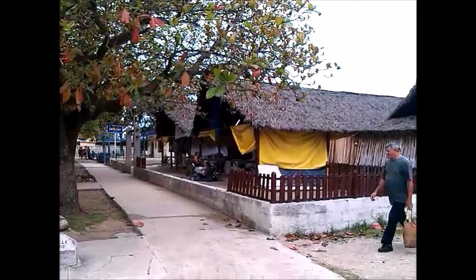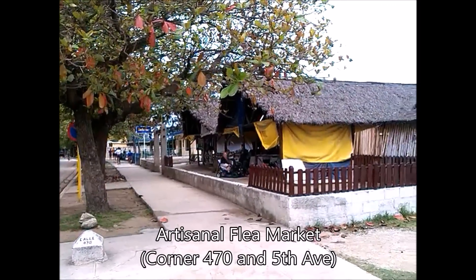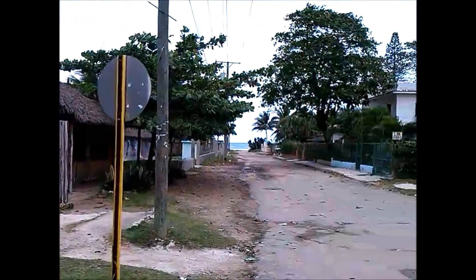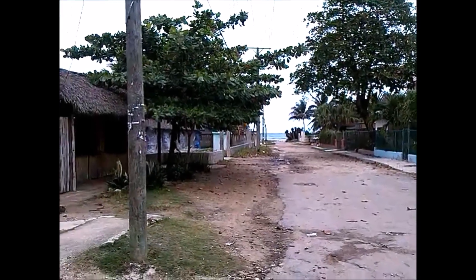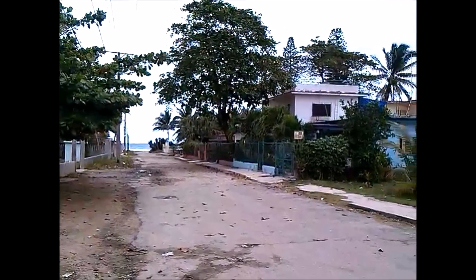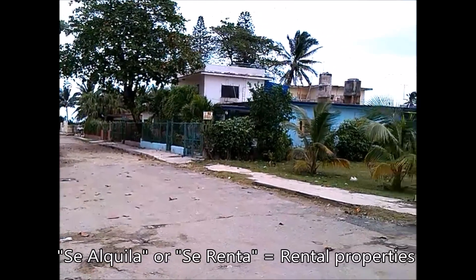So this is basically downtown Guanabo. There's a little artisanal fair at the corner of 470 and 5th Avenue. There's a little place here that sells sausages, and you can see the beach from here — it's basically one street away from the main road. You can also see there are many 'se alquila' — for rent — signs on doors. Just knock and the owner will come out; you can rent it if it's not already taken.